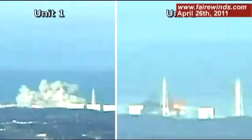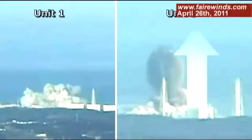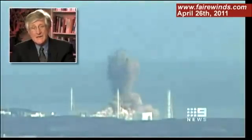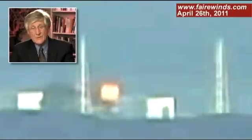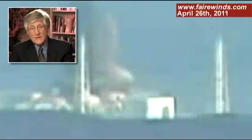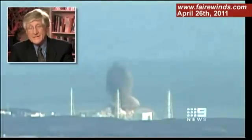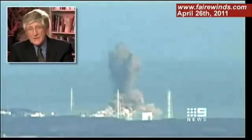The second thing is that there's a large amount of energy that goes straight up — what we would call an upward vector. Unit 3 has an upward vector that Unit 1 doesn't have, and that's an important clue. Also, if you look at the south side of the building — the right side — there's a bright yellow flash before the black smoke begins to go upward. That's another important clue.